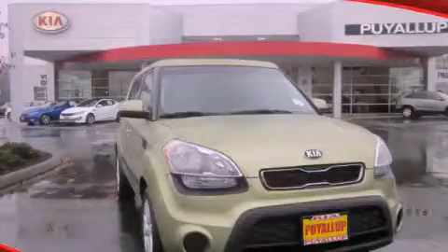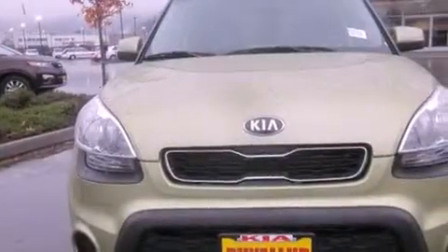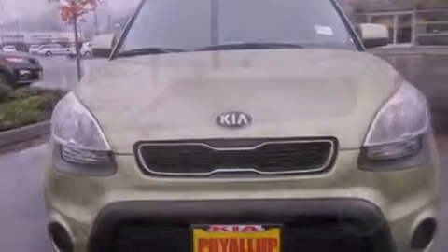This is a brand-new 2013 Kia Soul. Unique styling. It features a 2.0-liter four-cylinder engine and an automatic transmission.